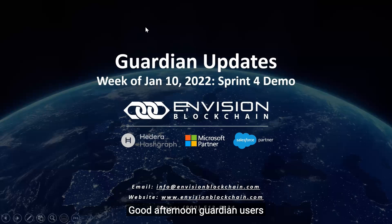Good afternoon, Guardian users and the Guardian community. My name is Sean Ames and I'm the scrum master and product owner for the Guardian project.